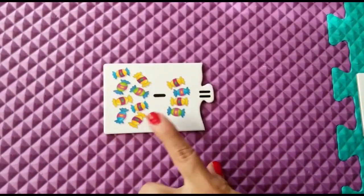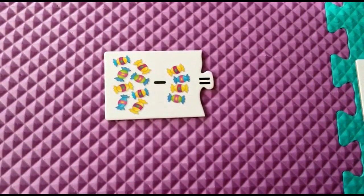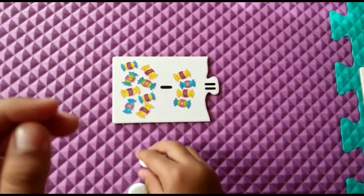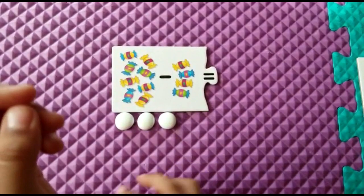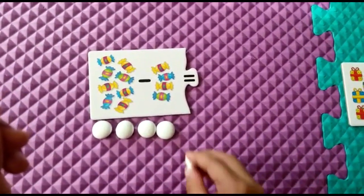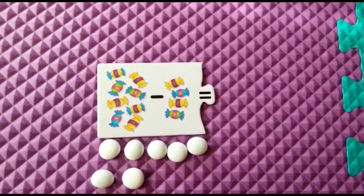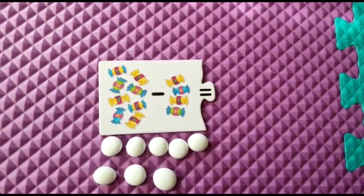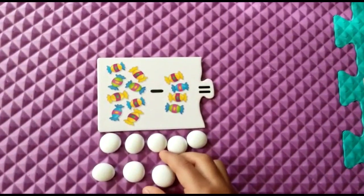Eight candies minus four candies. 1, 2, 3, 4, 5, 6, 7, 8. Now minus four. How much do you have to take? Four.